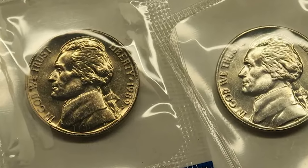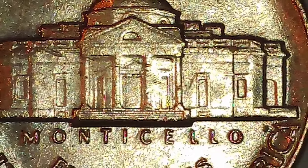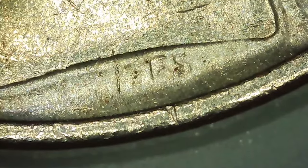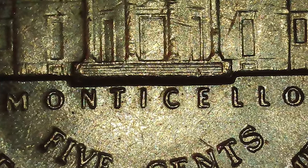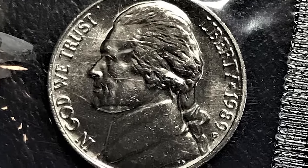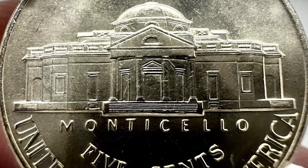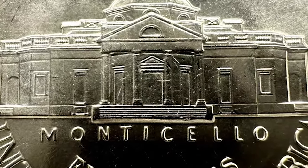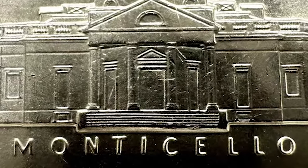The 1989-P Jefferson nickel was minted in Philadelphia with a mintage of over 898 million. This nickel is composed of 75% copper and 25% nickel, a standard composition for modern U.S. nickels. While this mintage might seem high, finding one in uncirculated condition with full steps is quite rare. The term 'full steps' refers to the number of steps visible on Monticello. For a coin to be designated as full steps by grading companies like PCGS or NGC, all the steps must be sharply struck and unbroken.